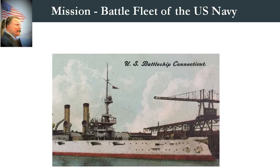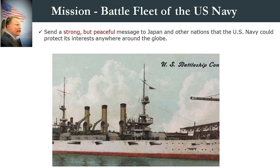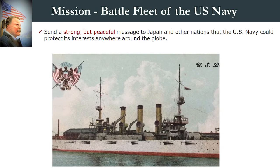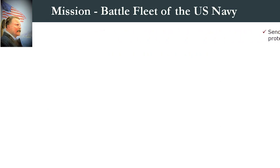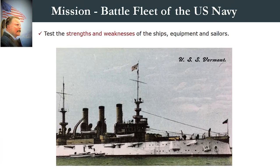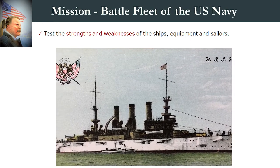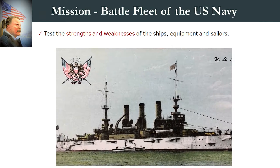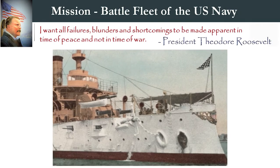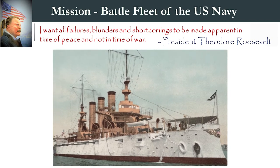Number one, the U.S. was keeping an eye on Japan. Roosevelt wanted to send a strong but peaceful message to Japan and other nations that the U.S. Navy could now move from the Atlantic coast to the Pacific and protect its interests anywhere around the globe. Number two, it was to test the strength and weaknesses of the ships' equipment and sailors. It was imperative to take measure of the fleet while at peace instead of while the U.S. might be at war. The President also wanted to find out what condition the fleet would be in after such a transit. As he stated before the fleet's departure: "I want all failures, blunders, and shortcomings to be made apparent in time of peace and not in time of war."